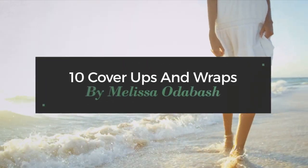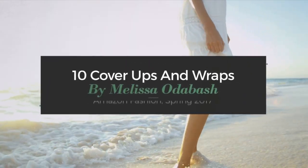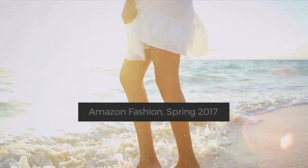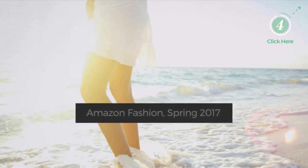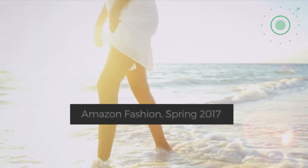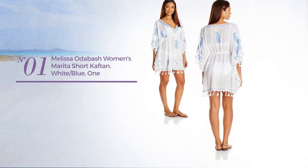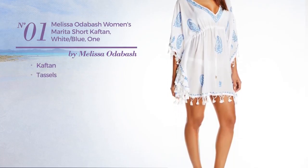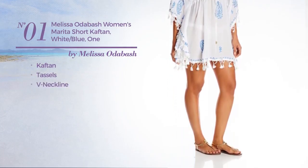10 Cover-Ups and Wraps by Melissa Odabash, Amazon Fashion Spring 2017. At any time, click the circle to get the details about your favorite dress. Number one: a caftan garment styled with tassels, with a v-neckline, available in two other colors.